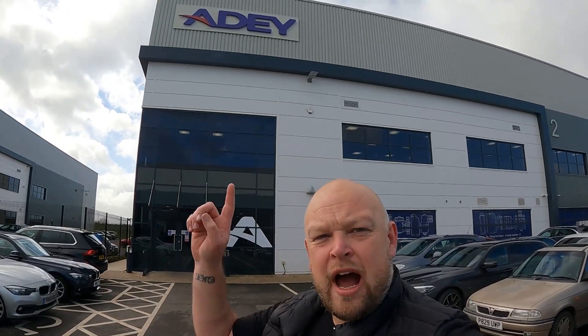Right, today another factory tour. Another day, another factory tour. We are at Adey, been invited up to Adey for their 20th anniversary. So they've invited a load of us up to have a bit of a tour of the factory. So we'll go in and see what it's all about.